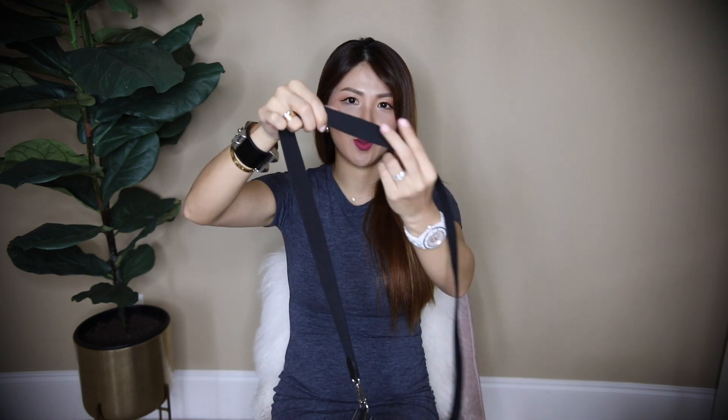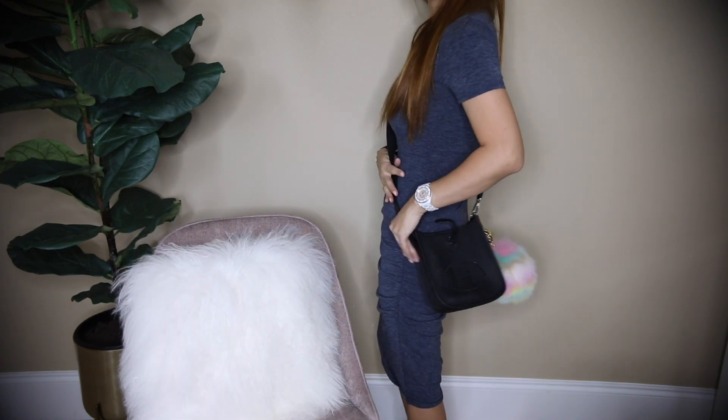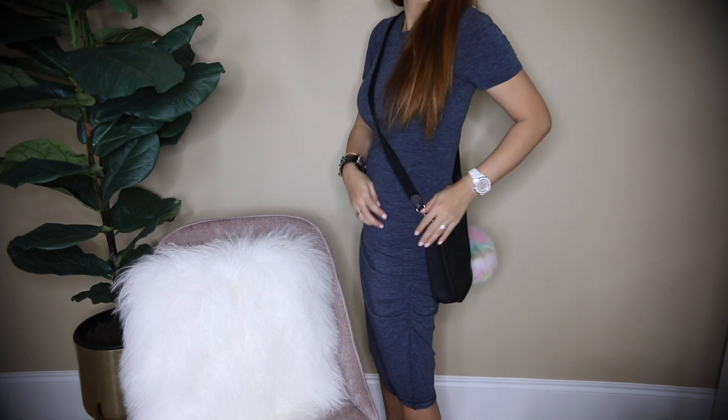The shoulder strap is like fabric - kind of similar to what you'd call the seat belt in a car. It is very comfortable and flat and pretty thick. When I wear it crossbody, this is how it looks. Crossbody it's a perfect length. I am almost 5'5".